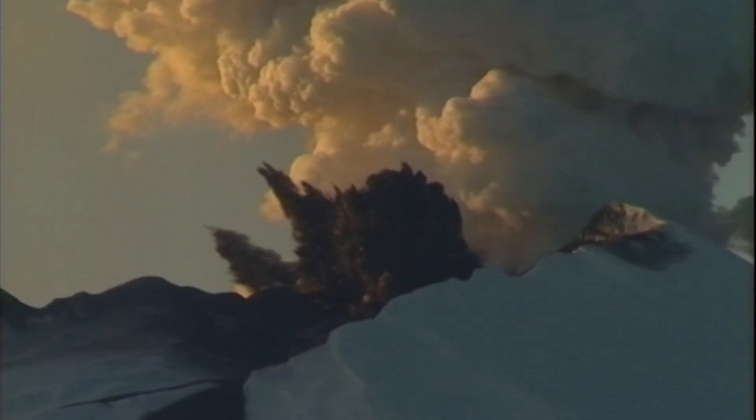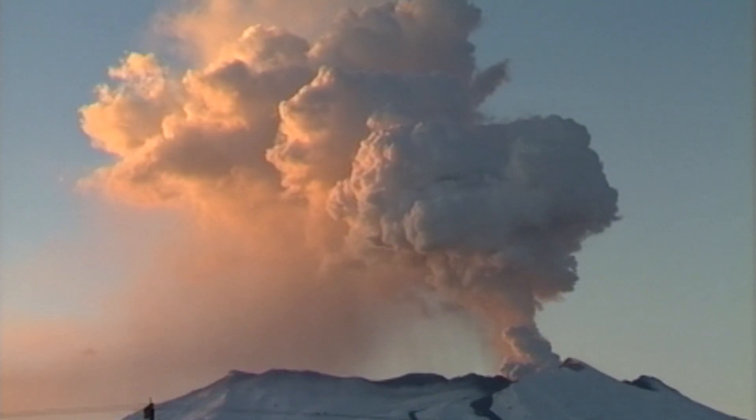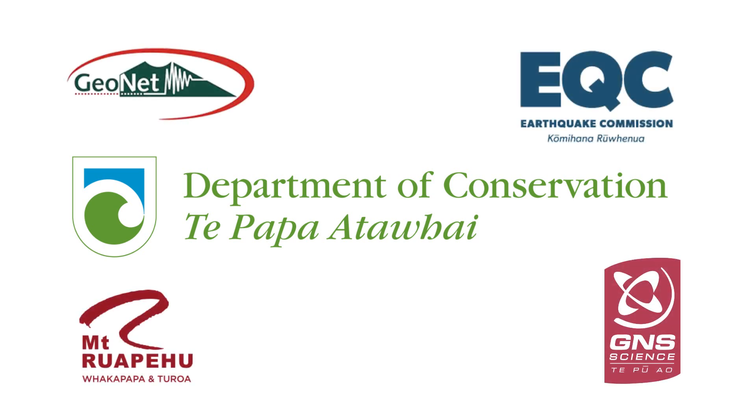The systems we have here, particularly the EDS, are unique — in New Zealand and also around the world. We've got a number of partners that support this system, such as the Department of Conservation, GeoNet, EQ, and obviously RAL, the ski field.